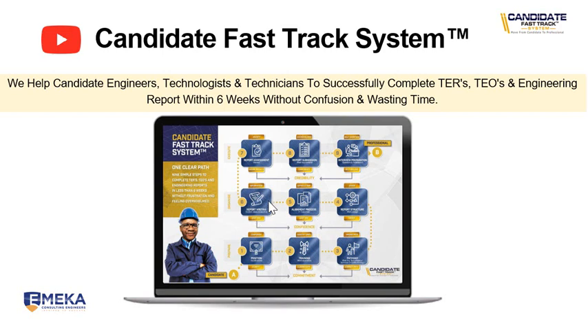Step six is how to write those reports — the content, details and specifics required inside the report. Then step seven is the report assessment where we assess your report and give you feedback based on the content to make sure you are able to meet those outcomes. And then the next stage is report submission — we guide you on how to submit and what you need to submit with your full application to ECSA.